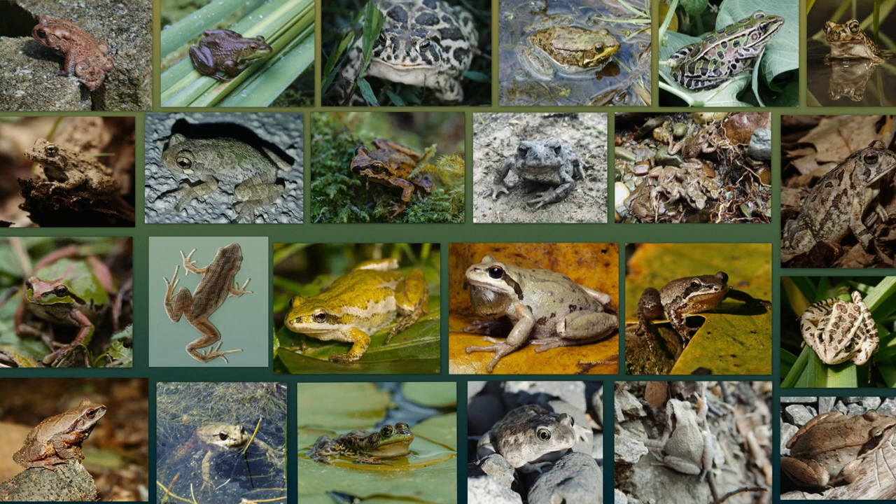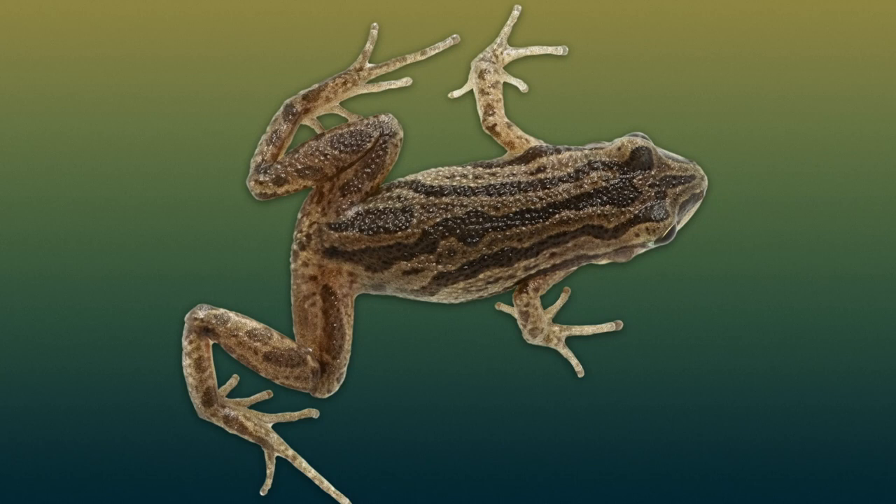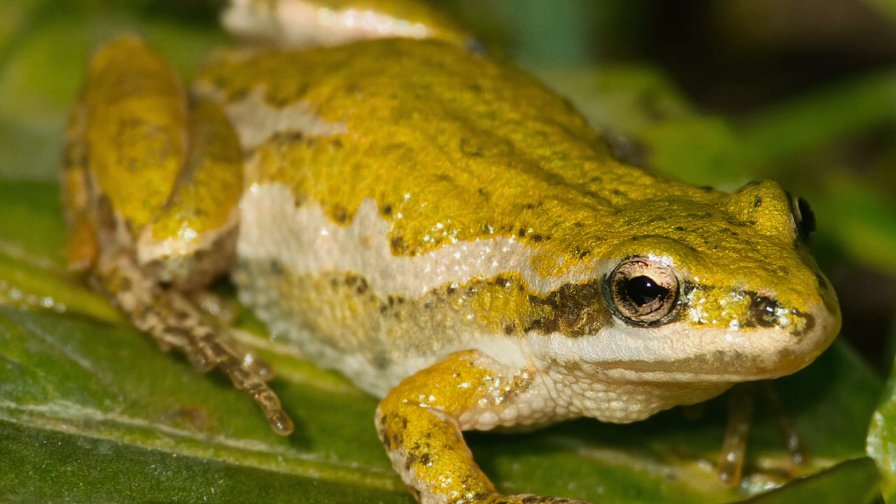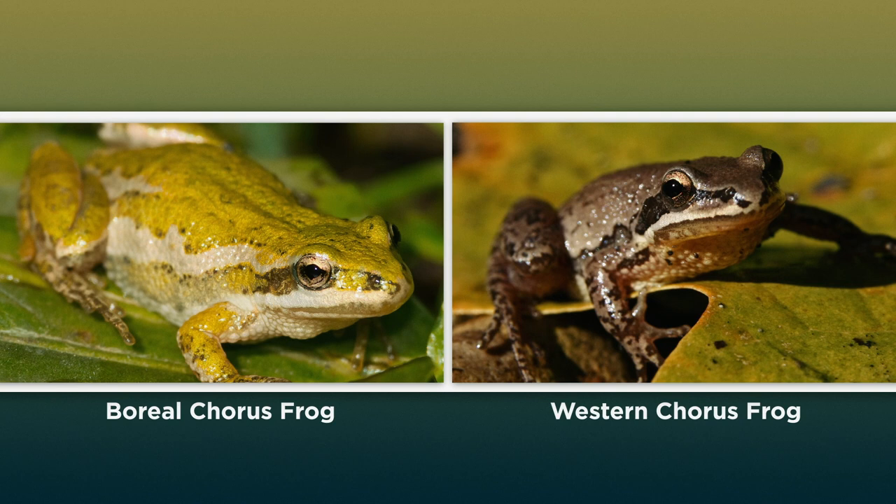Chorus frogs are about the size of a large grape and vary from green-gray to brownish. The best way to tell them apart from other frogs is by the three dark stripes down their backs, which can be broken into blotches, by their white upper lip, and by the dark line that runs through each eye. Both species of chorus frogs found in Canada — the boreal chorus frog and the western chorus frog — have these features and look very much alike.